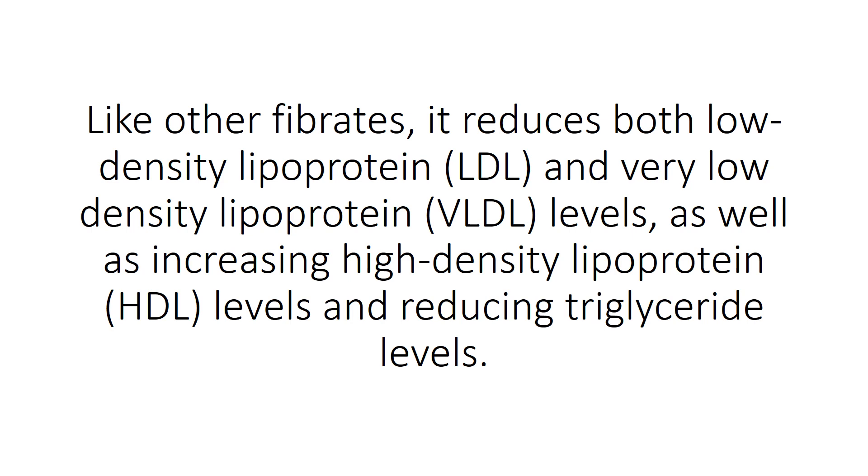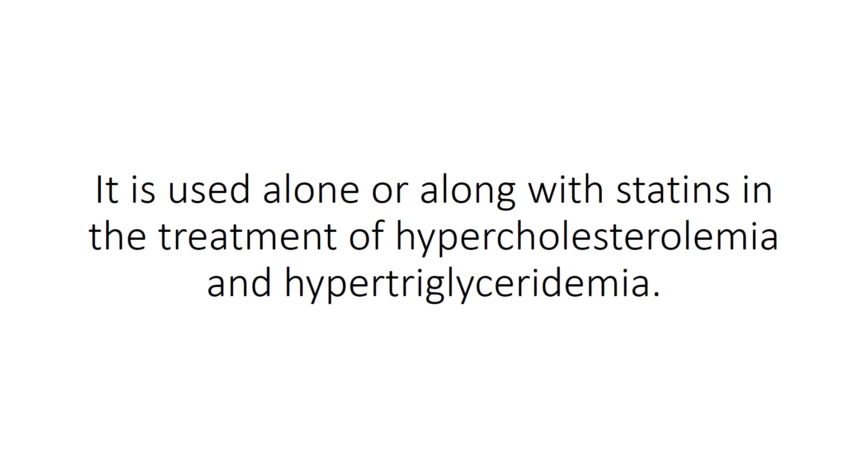Like other fibrates, it reduces both low-density lipoprotein LDL and very low-density lipoprotein LDL levels, as well as increasing high-density lipoprotein LDL levels and reducing triglyceride levels. It is used alone or along with statins in the treatment of hypercholesterolemia and hypertriglyceridemia.